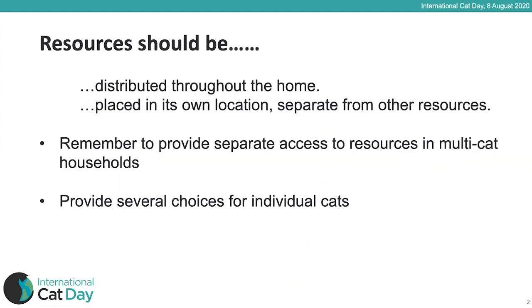These resources should be distributed throughout the home, not just all in one dedicated place. We need to let our cats utilise as much of the home environment as possible. Each type of resource and each example of it should be placed in its own location, separate from the others — the litter trays separate from the food bowls, which should be separate from the water bowls, which should be separate from the scratching posts. We need to be imaginative in utilising all the space available.